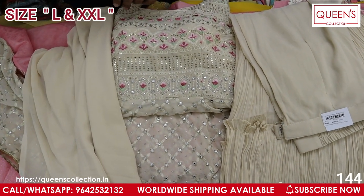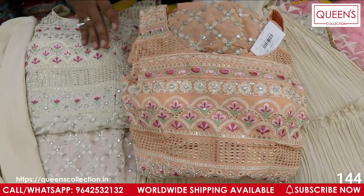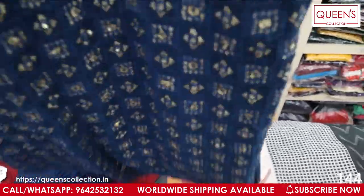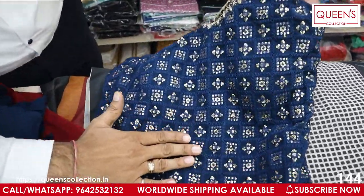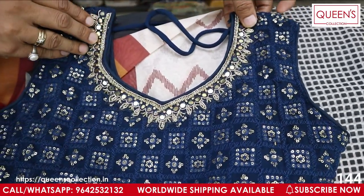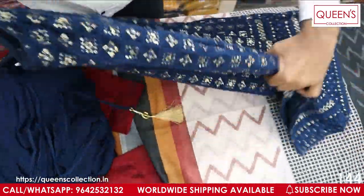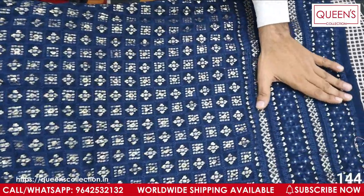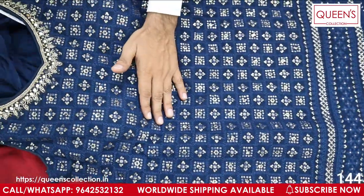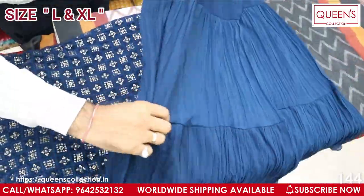This is also available in double XL size. One more color is also available — a beautiful peach color. Both colors are really good and very nice. The next variety has georgette material with a beautiful concept in front — sequence embroidery, neck work, handwork pattern, and mirror work. L and XL sizes are available.